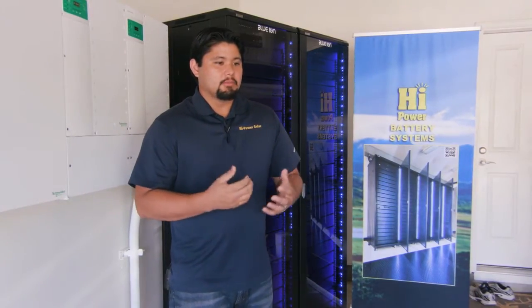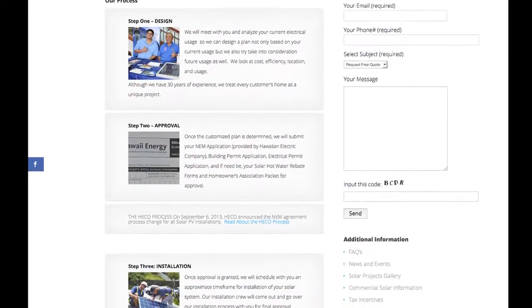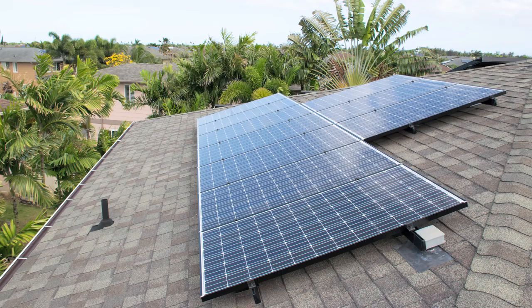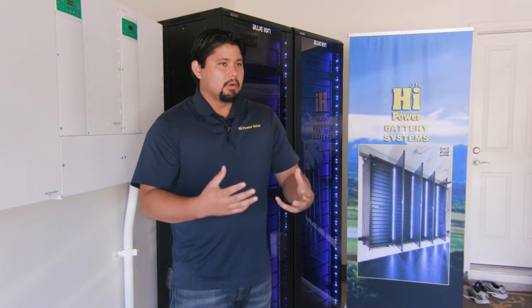What makes us different is, one, we are a family company. My mom and dad, me and my brother, we all work together. We actually have two of our office people who are related to us working here, and another in Maui who is also related to me. We provide products and options to clients and have all ranges of panels that people can choose from.